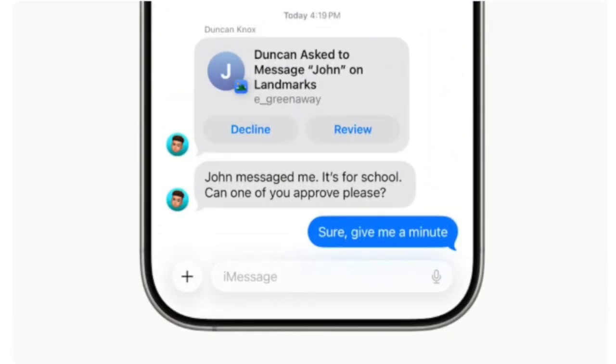For parents, a new addition to parental controls in Messages will allow your kids to ask permission to message a new contact. You can review the details and then approve or decline the request to help keep your child safe.